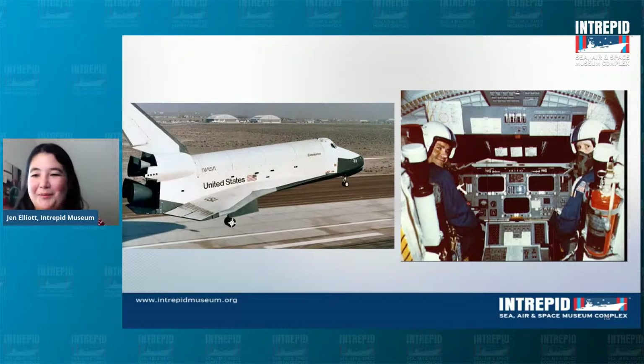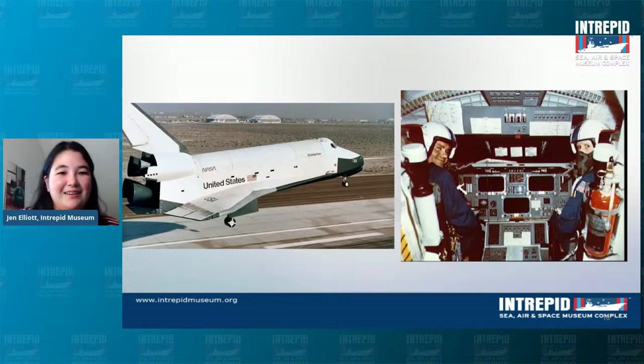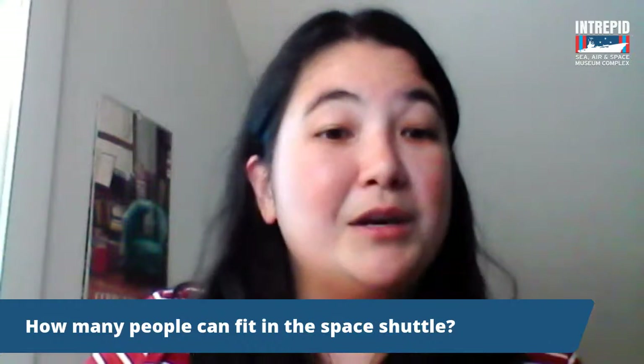Those are my three highlights — the Avenger, the A-12, and Space Shuttle Enterprise. Are there any questions? One question: how many people can fit into a space shuttle? That varies — they were designed to fit around 10 or 11, but typically missions had seven or eight. The final space shuttle mission had a crew of four, so really anywhere in the range of about four to eight is what actually went up on the space shuttles.